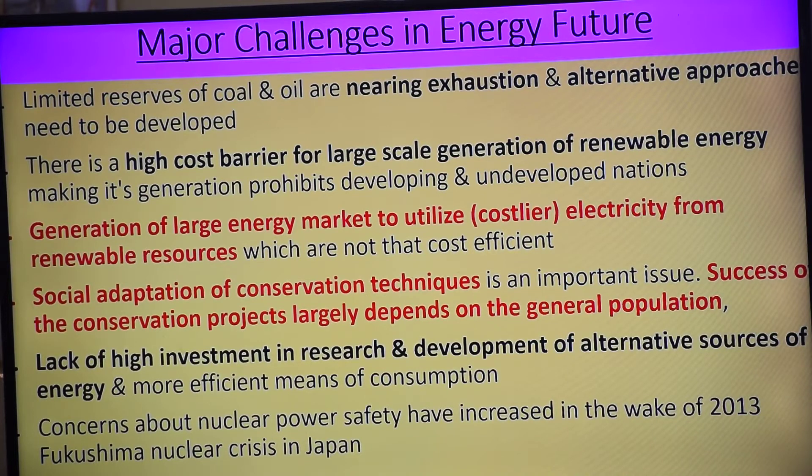Aaj ke date mein, in India every month at several places — railway station, airport, anywhere — solar panels are being established and electricity is being produced on that basis. Several government offices are converting to solar panel production.